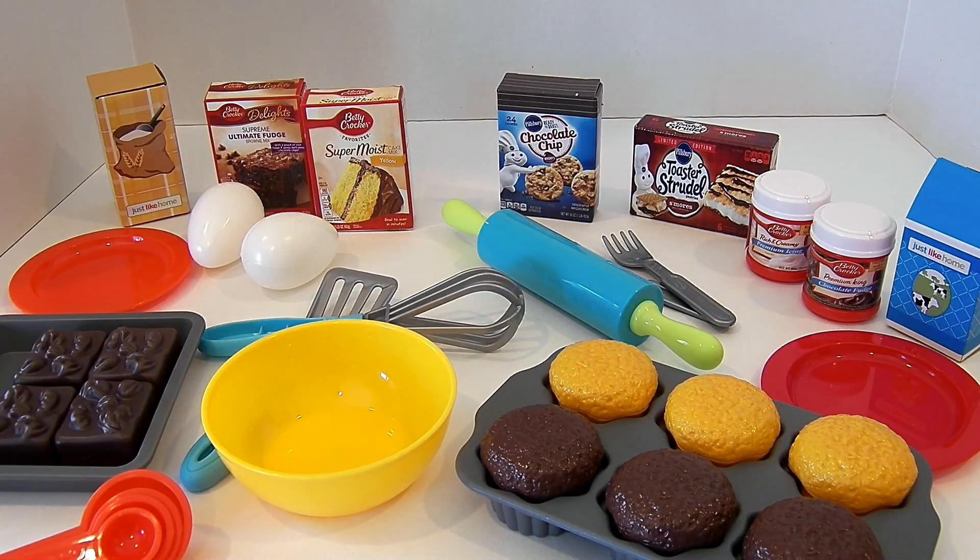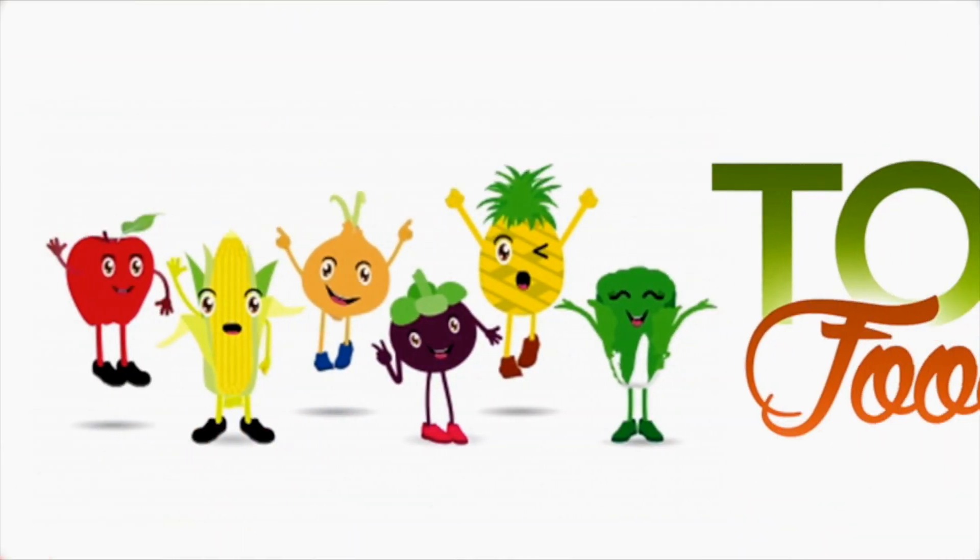We're going to have so much fun with this set. If there's something you would like to see me make — if you'd like me to pretend to make chocolate chip cookies, or yellow cake, or brownies or cookies — let me know in the comments and we'll do something like that. As always, thanks for watching. If you like this video, please click like and subscribe and we'll make more. Hope to see you again soon. Bye!